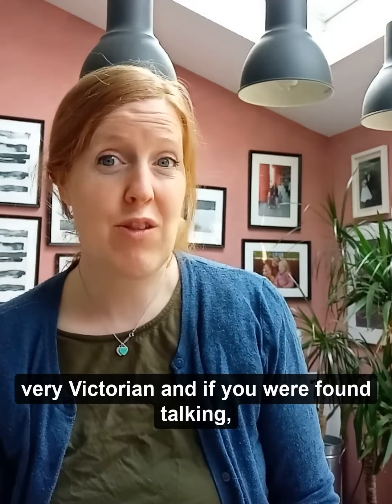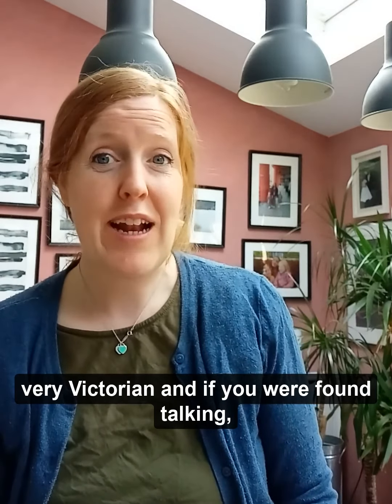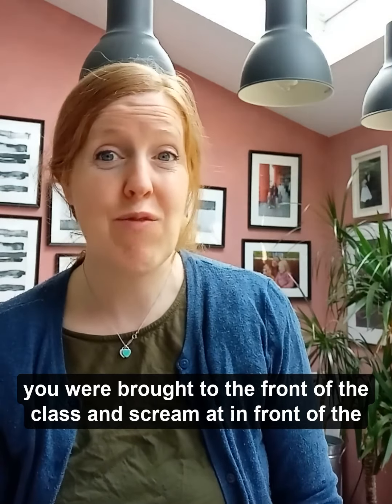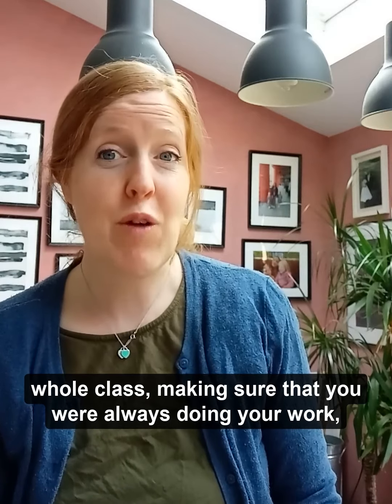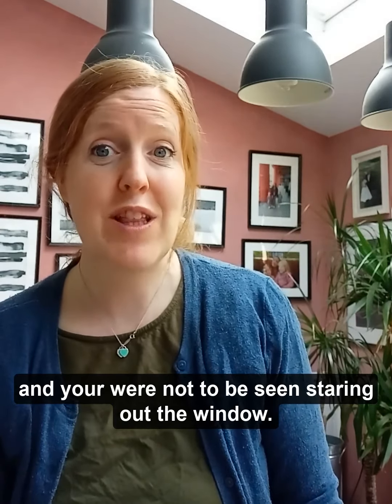My school was very, very Victorian, and if you were found talking, you were brought to the front of the class and screamed at in front of the whole class, and you were made sure that you were always doing your work and you weren't to be seen staring out the window.